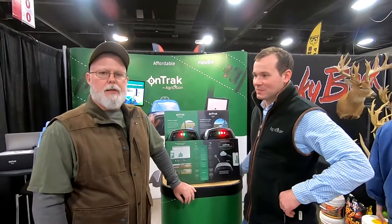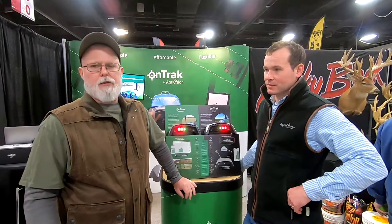Hey guys, welcome back to the channel. We're at the 2024 National Pharmaceuticals Show,